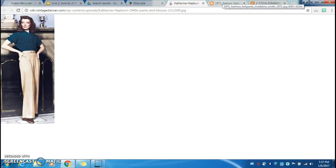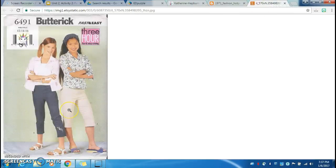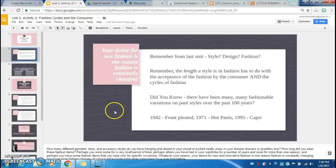Moving on to the exact opposite of pleated pants, we have hot pants from the 70s. Hot pants are basically shorts, as you can see. Hot pants have come in and out of style since the 70s. You can see that Madeline Smith is wearing a crop top, which were in fashion this summer as well. Then moving on another 20 or so years, we have capris from the 90s. There used to be a big style of embroidery on the bottom of pants, whether capris or bell bottoms. These different variations on pant styles had different design features as well.